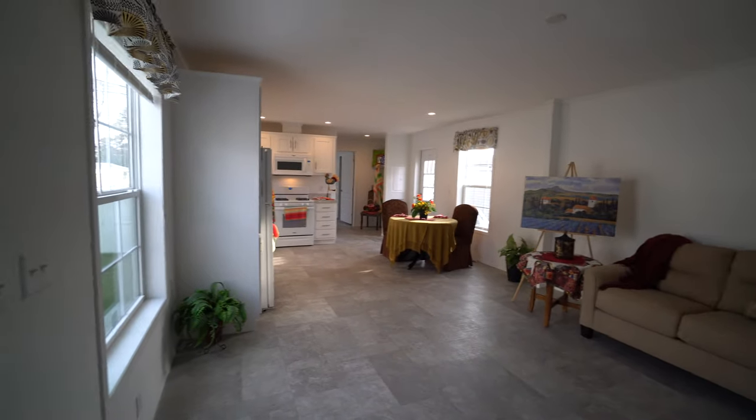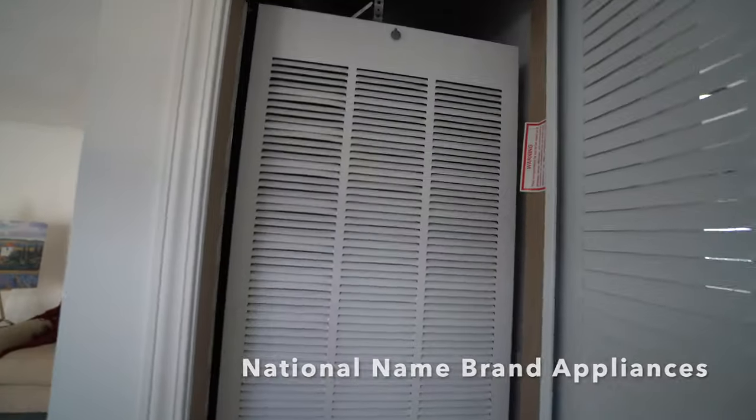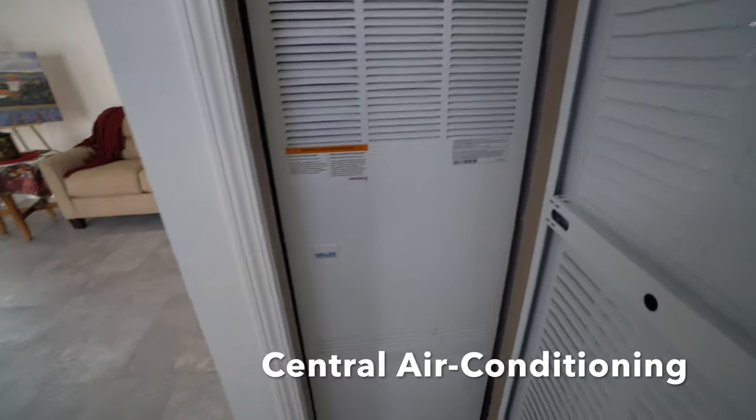All the name brands are national name brands. This is a Miller furnace, and your central air conditioning and forced hot air all come through that furnace.